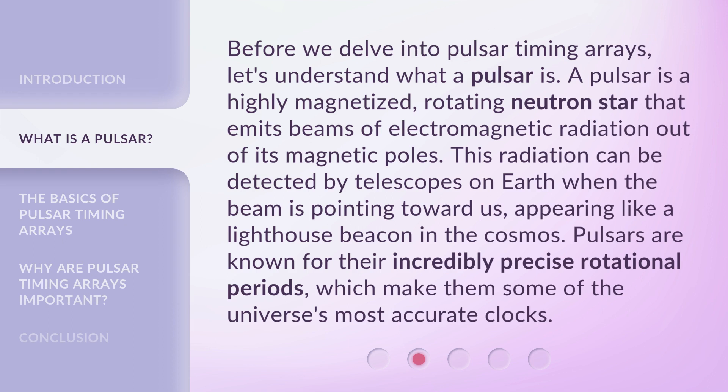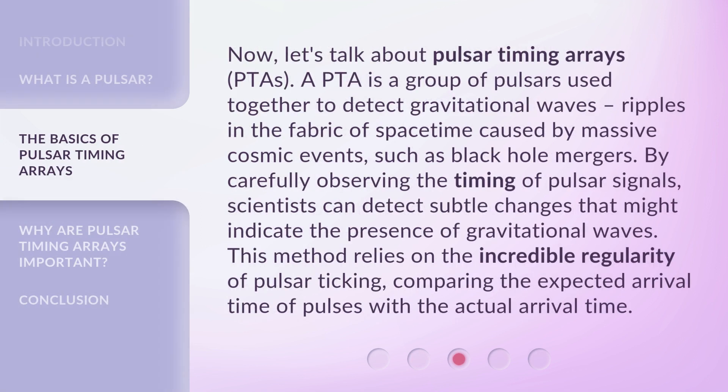Pulsars are known for their incredibly precise rotational periods, which make them some of the universe's most accurate clocks. Now, let's talk about Pulsar Timing Arrays, or PTAs. A PTA is a group of pulsars used together to detect gravitational waves — ripples in the fabric of spacetime caused by massive cosmic events, such as black hole mergers.